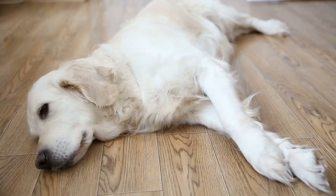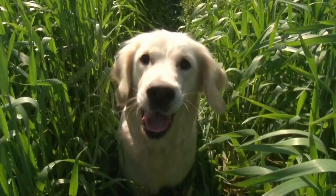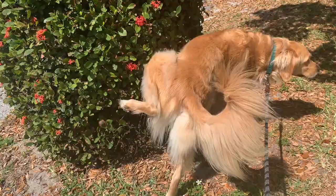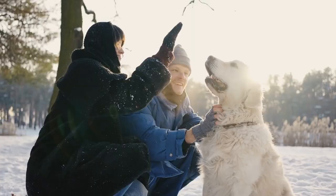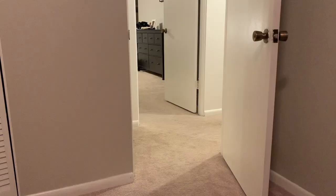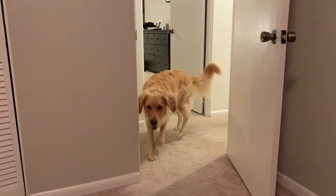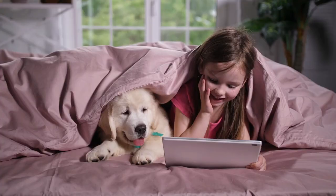The first tip is to avoid the heat. Take your golden for their walks early in the morning or late in the evening when it's cooler out. You can also avoid the heat by staying indoors. There are lots of fun things you can do indoors with your pup when it's hot out — you can train them, play games like hide and seek or tug of war with them, or give them puzzle toys like frozen Kongs or snuffle mats to keep your pup entertained in the air conditioning.